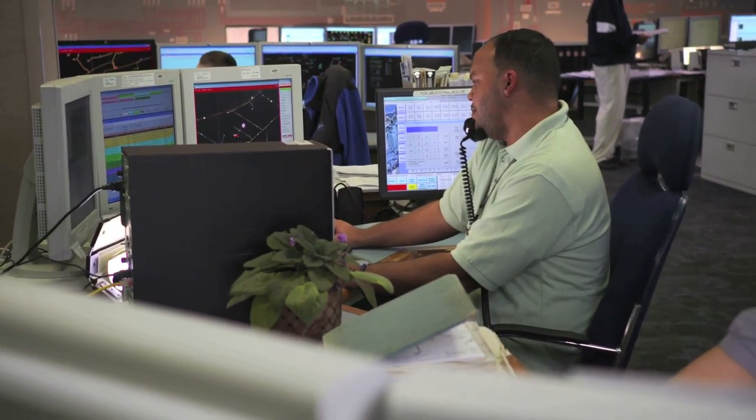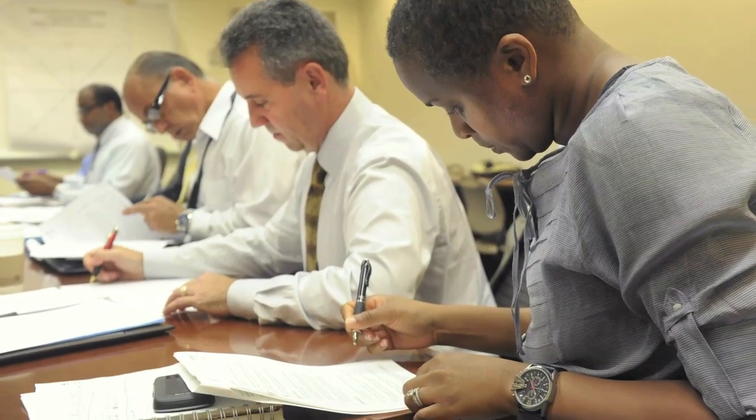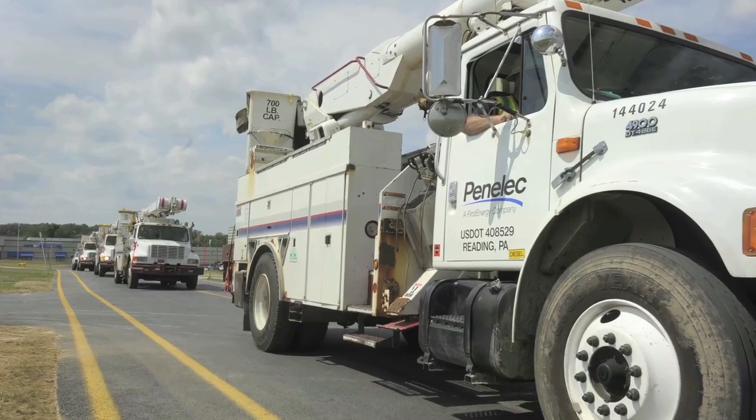When power has been restored, our work continues. We evaluate our response and identify changes we can make to be even more prepared when the next storm comes.